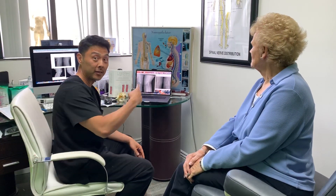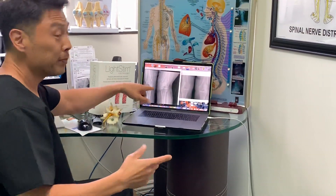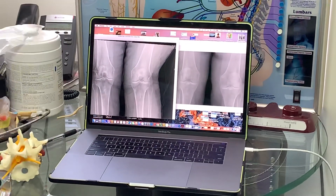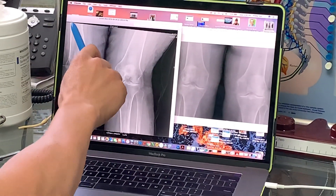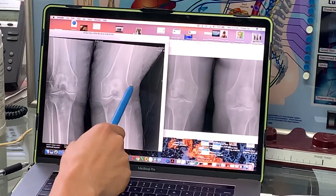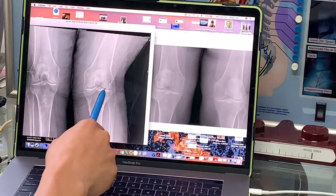We're going to show you the before and after x-rays. So here we have the before x-ray, and we can see that she had a genu valgus, which is basically knock knees. You can see especially on this side, the left — no cartilage, bone-on-bone.